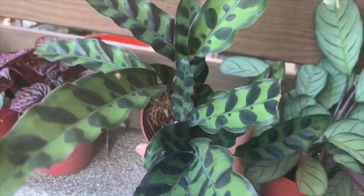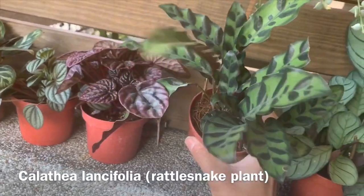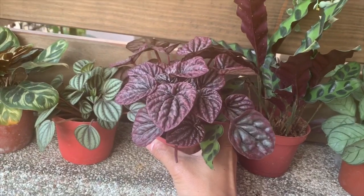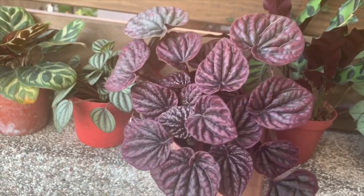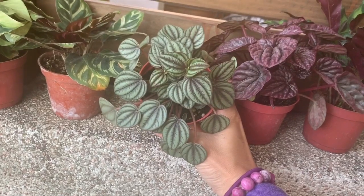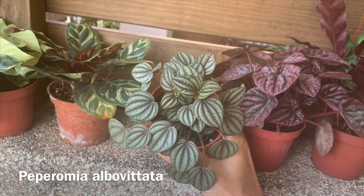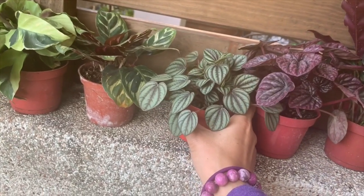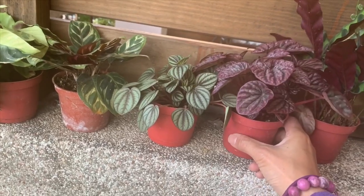This one is very common — this is a Calathea lancifolia rattlesnake, and I have this one in the US too. The next one I have too; this is a ripple leaf Peperomia. The color is really, really bright and so pretty. And this one is another Peperomia — Peperomia albavittata, something like that. I'm going to tell you the price later because all these plants are in 4-inch pots and the prices are the same.